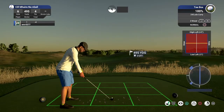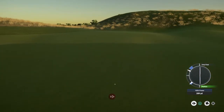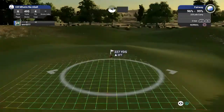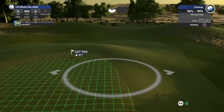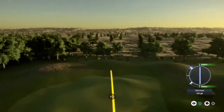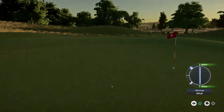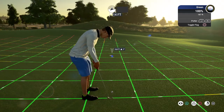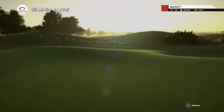Hole number six. Looks like we are about 225 yards to the pin. Sweet. All right, 14 feet to the hole. Great putt in there for the birdie. That one will bring it down to five under.